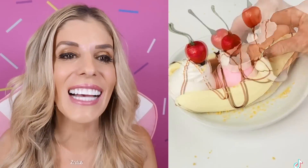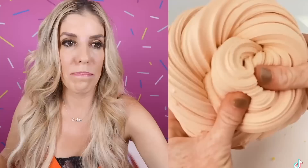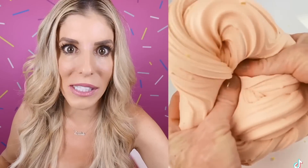Real. Might be slime. Slime — I'm going to go with slime. And yes, I was right! How many have you gotten right so far? Did you think that was real or did you think that was slime? Banana split slime is so satisfying.